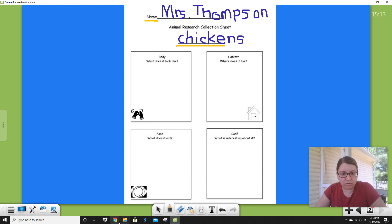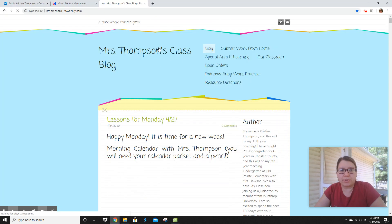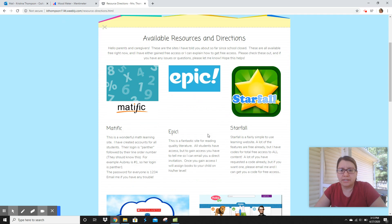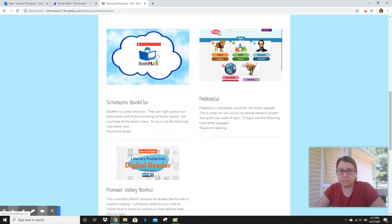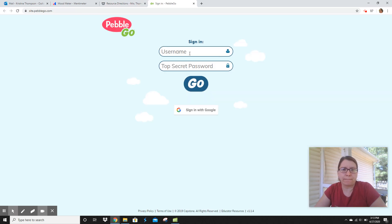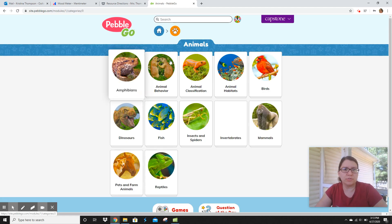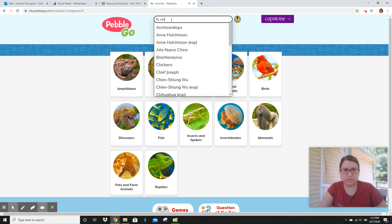I have my sheet. I'm going to go to my book. How do I get to my book? Back on the blog where your parents take you all the time to do your lessons, you go to the resource directions and you go to PebbleGo. The password and username are right here. It says engaged learning — so engaged is the username, learning is the password. You click, then we type in engaged and then we type in learning and we can get in. Now, once you get in, you go to animals. And remember, Ms. Thompson is going to search for chickens.